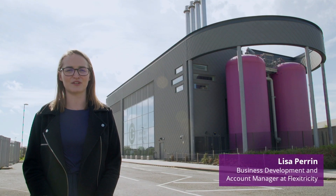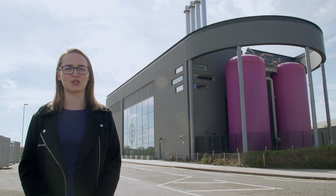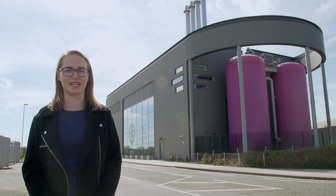Hi, I'm Lisa Perrin, Account Manager at Flextricity, and we're here today in Gateshead to learn more about how this award-winning district heat scheme is providing low-cost, low-carbon energy to the local community whilst helping to balance the UK electricity network.